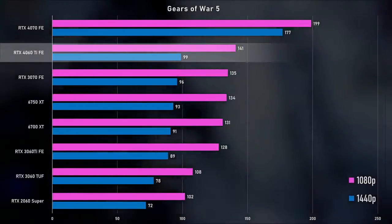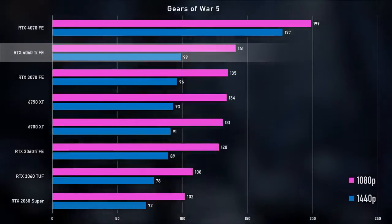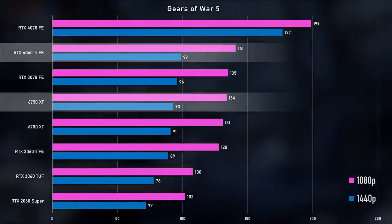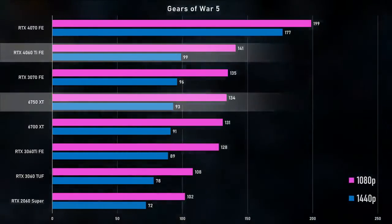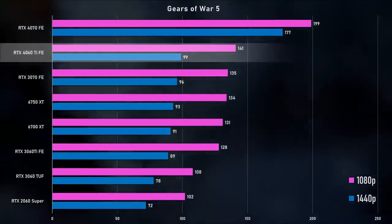Gears of War 5 is about the same story — 10% faster than the 3060 Ti, significantly faster than the 2060, and about 5% faster than the 6750 XT. 1440p does not change anything either; everything slides down pretty much the same down the scale relatively.